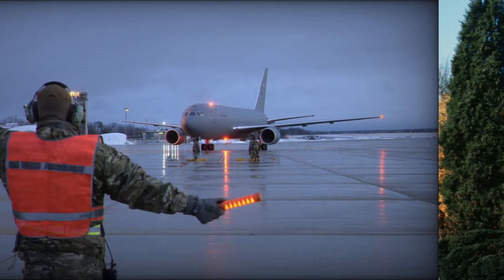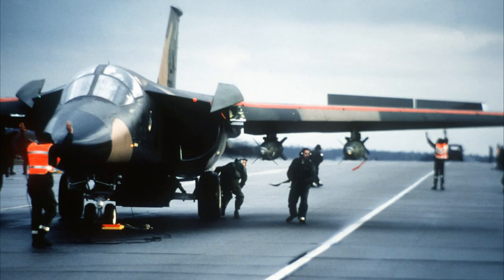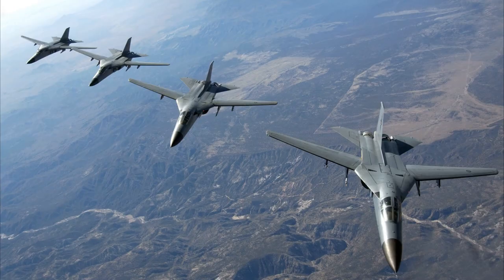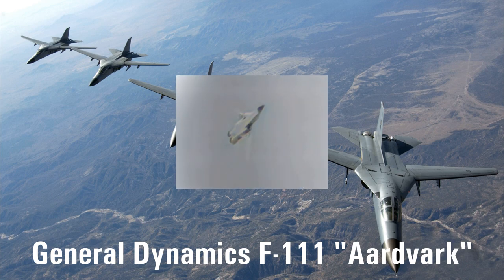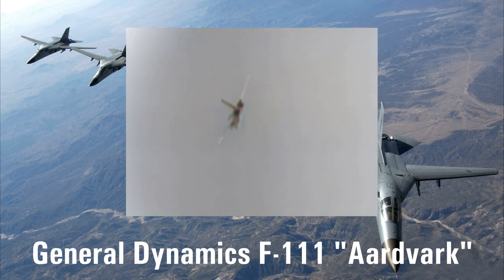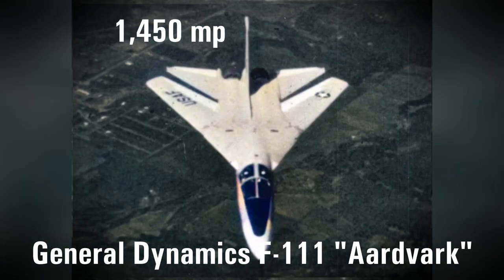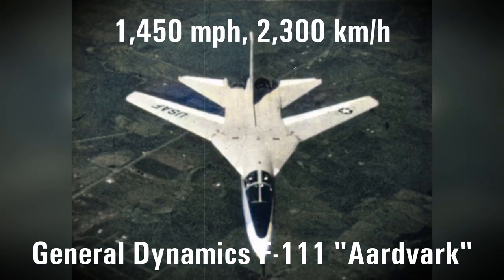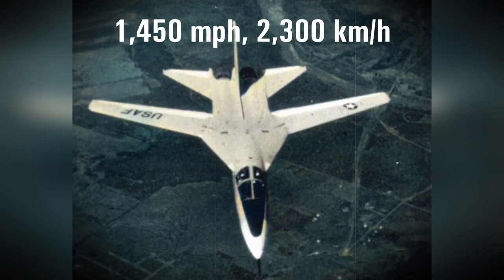An aerial refueling tanker and two F-111s were dispatched to Tinker Air Force Base, Oklahoma, to pick up and deliver the needed organ. The F-111A, a modified version of the legendary General Dynamics variable swing-wing F-111 fighter-bomber, was used by the U.S. Air Force's Strategic Air Command from 1968 to 1991. Because of its variable wing design, the F-111 was highly maneuverable at low speeds and could achieve a speed of Mach 2.3, or 1,450 miles per hour.